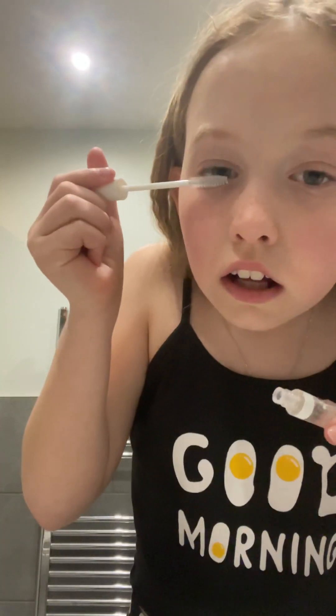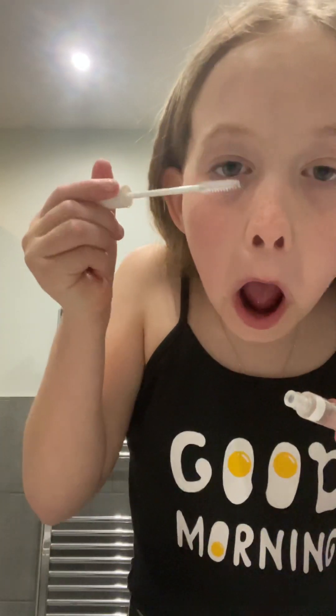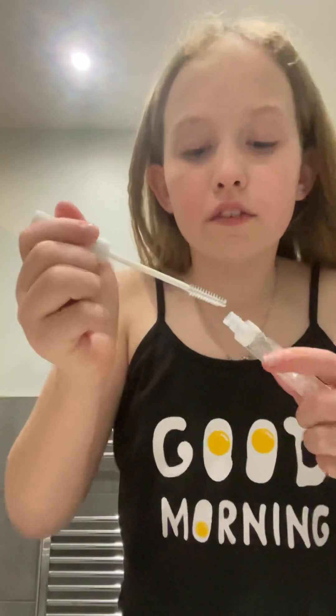I do sometimes put on this clear mascara on my eyes. I got a black one for my birthday. I just put this on to keep your lashes long.